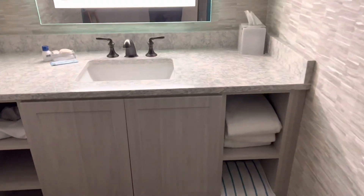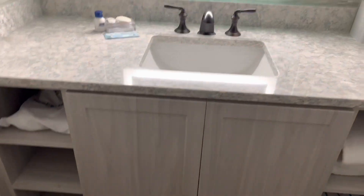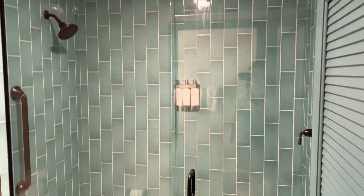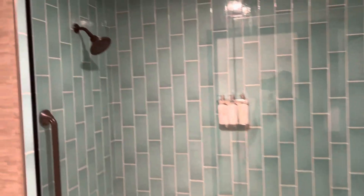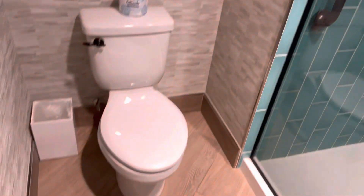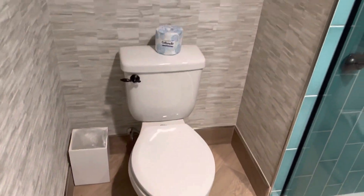You've got the little bathroom, you got the towels, soaps. And then here's your bathroom — really nice bathroom guys. Nice shower, nice shower head.